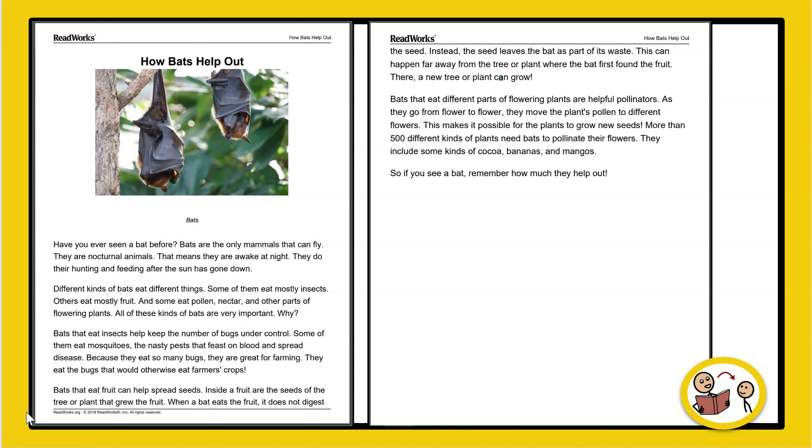Bats that eat different parts of flowering plants are helpful pollinators. As they go from flower to flower, they move the plant's pollen to different flowers. This makes it possible for the plants to grow new seeds. More than 500 different kinds of plants need bats to pollinate their flowers. They include some kinds of cocoa, bananas, and mangoes.